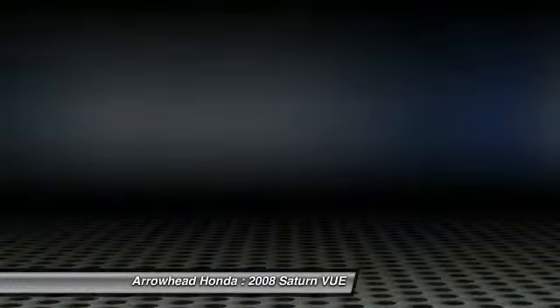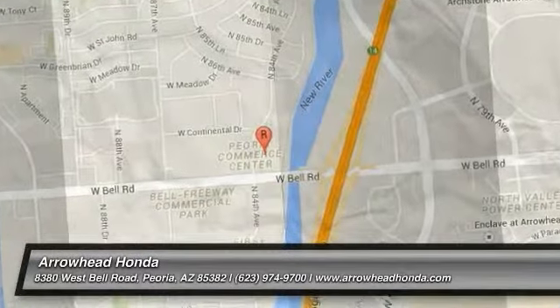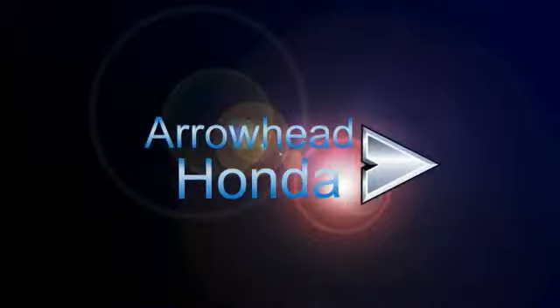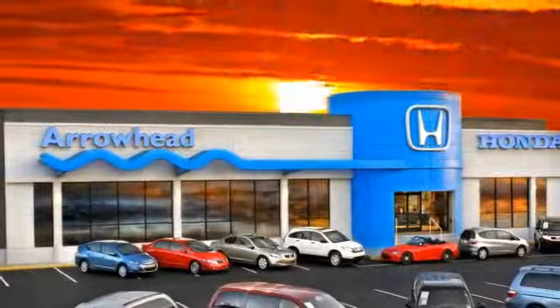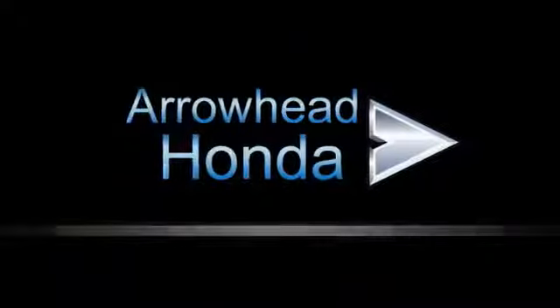Stop in today and see for yourself. Commitment to customer care at Arrowhead Honda doesn't stop with your vehicle purchase. Our Honda service department is staffed with factory-trained technicians, ready to perform everything from regular maintenance to expert repairs. Give Arrowhead Honda a call today.